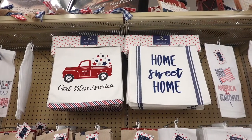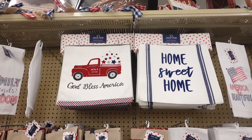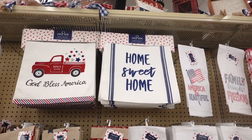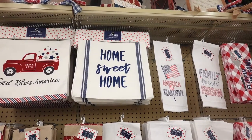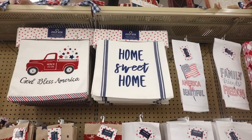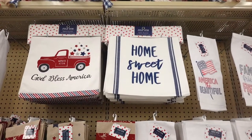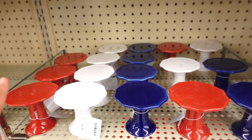They have two table runners — one with the red truck and this one says 'God Bless America.' The one on the right is so pretty, I love the font. I like the little blue stripes and that one says 'Home Sweet Home' — that one's $17.99. The red truck one is $19.99.